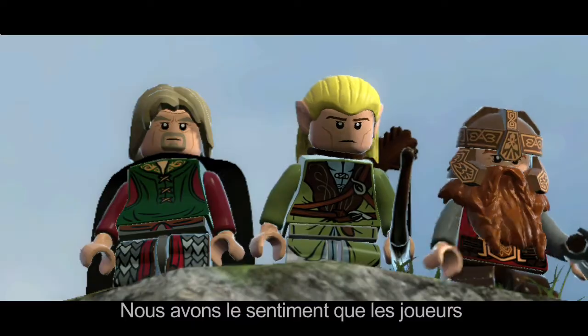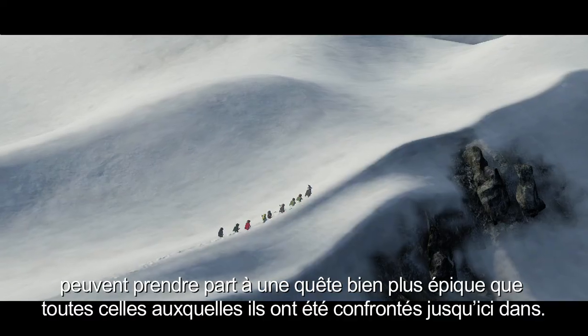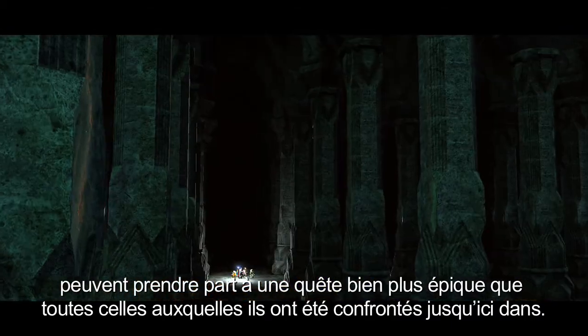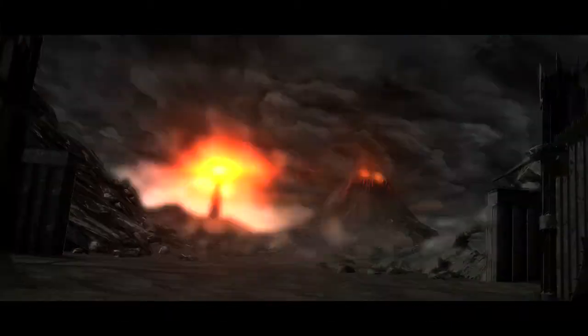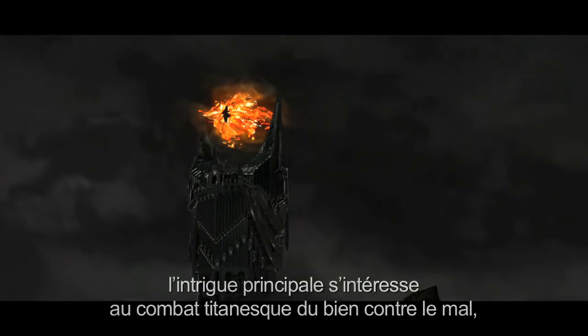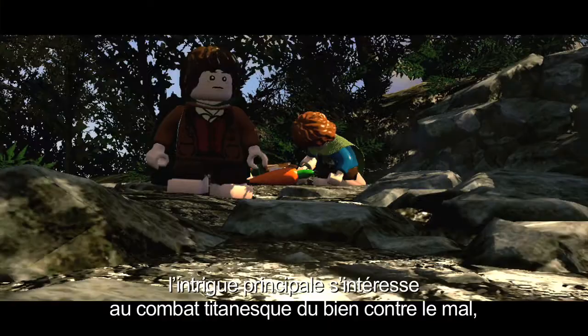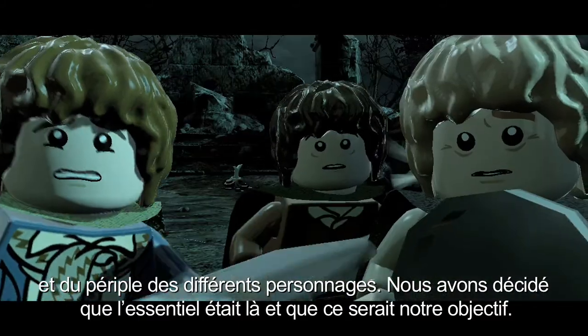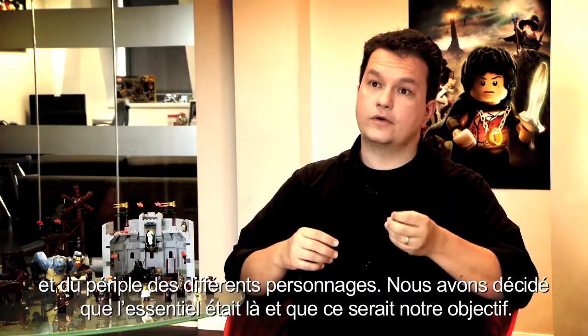We really feel there is an opportunity for us to take players on a journey, a quest, which is more epic than any they've experienced before. At its heart it is this epic battle between good and evil and the journey of the characters that unfolds, and that's the most important part and that's what we've focused on.